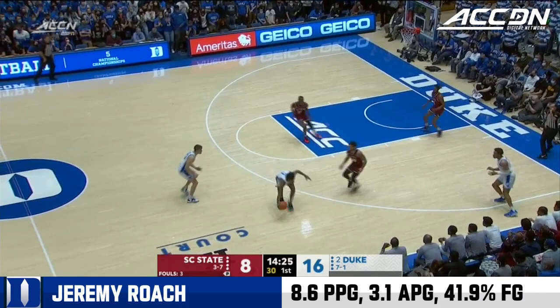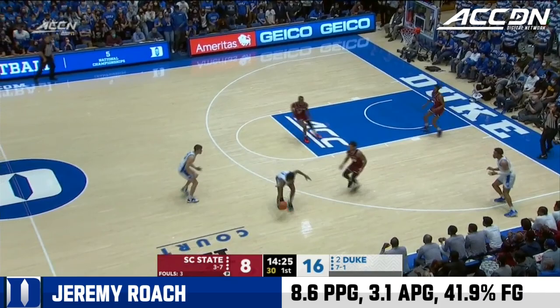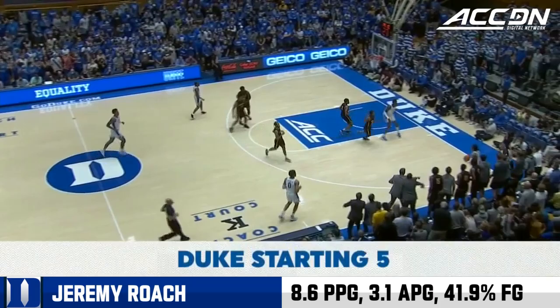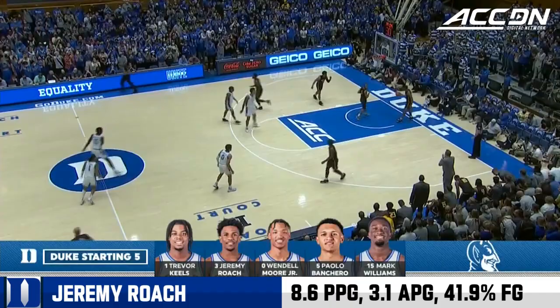Playing, of course, against the best competition in the country here at Cameron Indoor. Tough shot here by Baker, jumping in the lane after the turnover, to make it 4-0. As we check out the Duke starting five — they get on the board quickly out of the corner. A good sign early: Trevor Keels, who really got it going the other night.